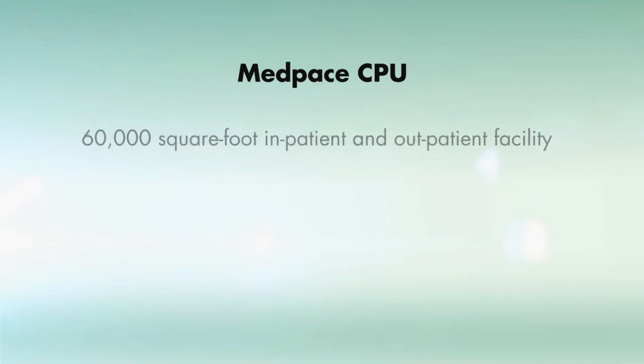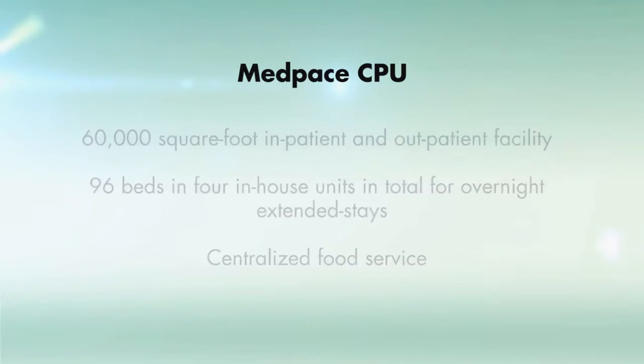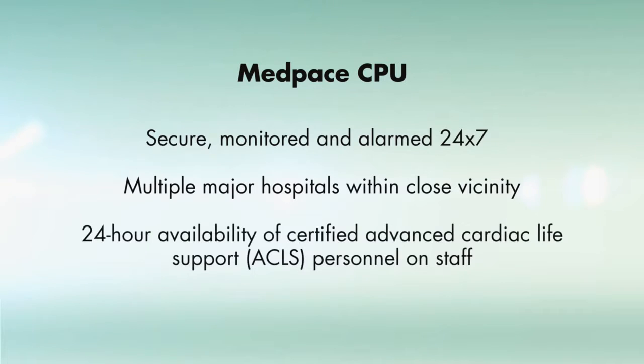The CPU features a 60,000 square foot inpatient and outpatient facility, 96 beds and four in-house units for overnight extended stays, centralized food service, secure, monitored, and alarmed 24/7, with multiple major hospitals within close vicinity and 24-hour availability of certified advanced cardiac life support personnel on staff.